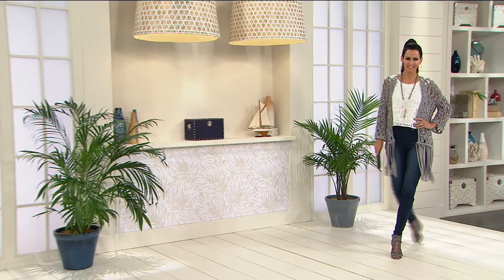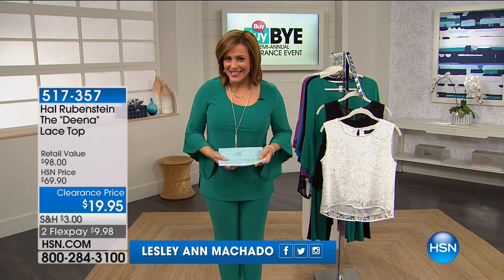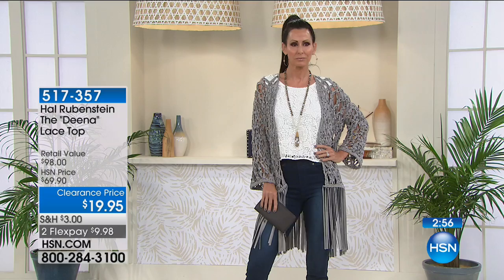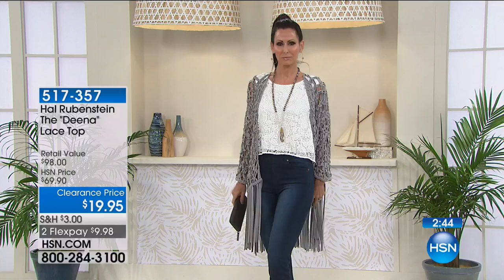I'm never alone when I have fabulousness like that walking around here modeling for me. Welcome into HSN, everybody — a very good morning. My name is Leslie. We've got unbelievable fashion clearance, anchored by an amazing Today's Special from Jackie Schechter and Slinky. The top you're looking at here is from Hal Rubenstein — it's the Dina lace top, $50 off, a five-star rated customer favorite.